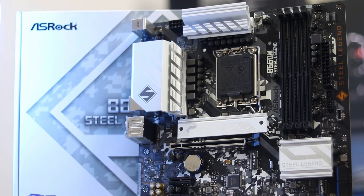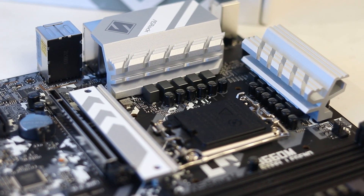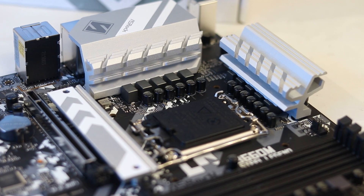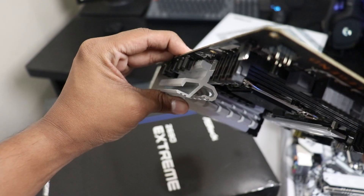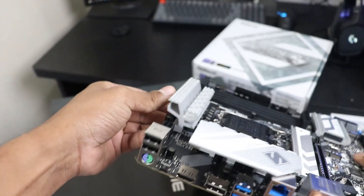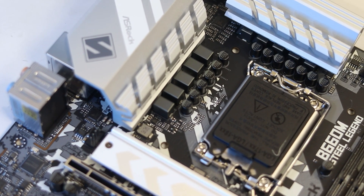This is a MATX board with a 9-phase, 50A power design. The heatsink is very beefy, and the motherboard has an extended heatsink. The design is a typical Steel Legend — Arctic, military, camouflage style. There are many RGB zones and the power design is solid.